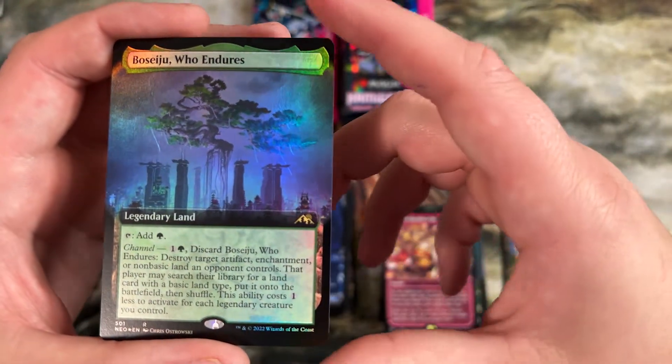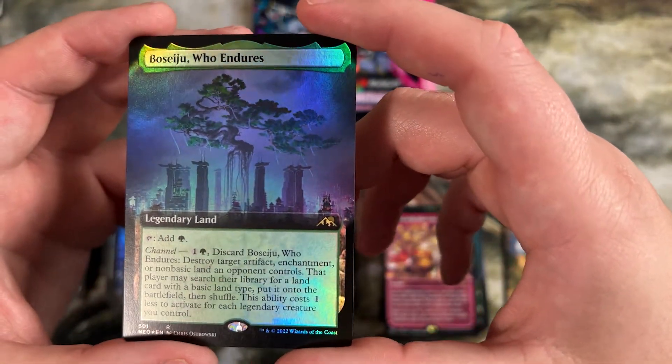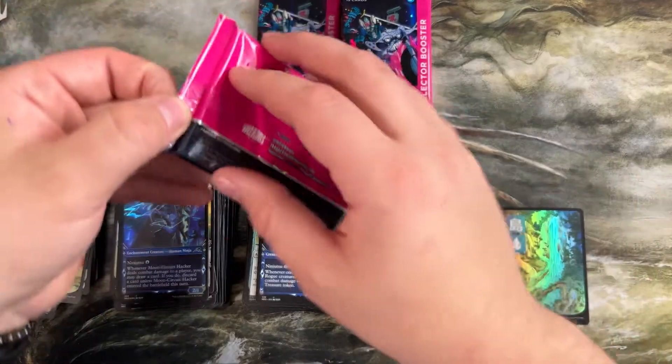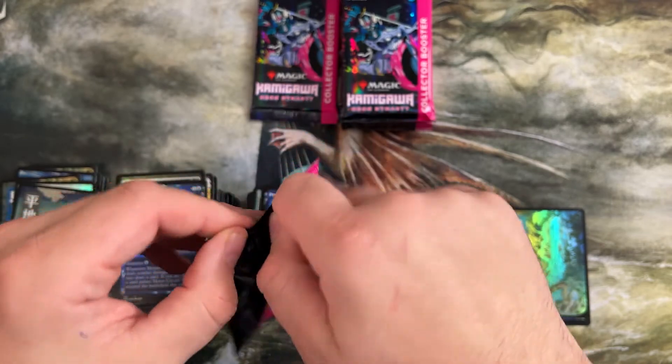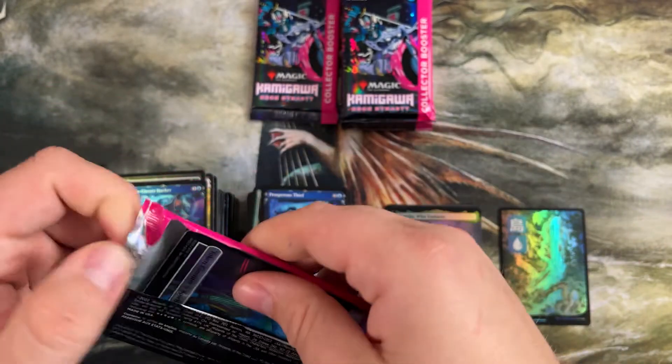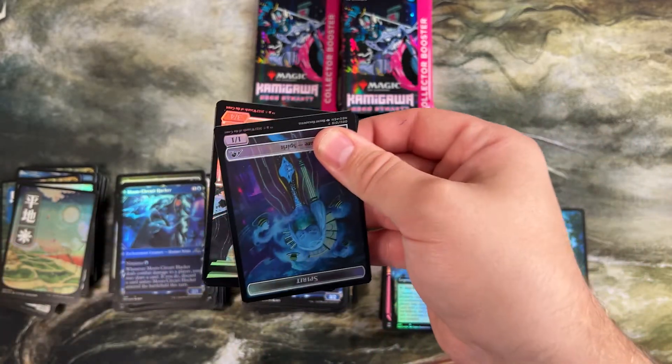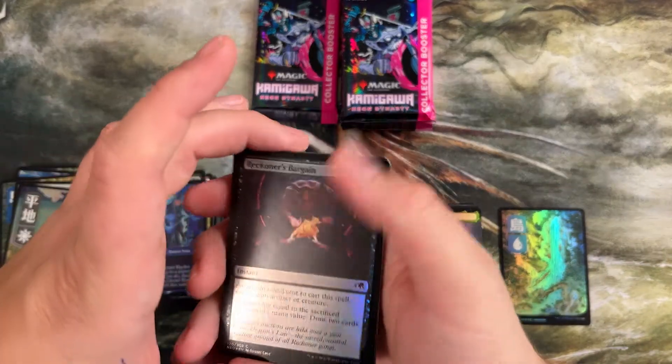Our second foil full art Boseiju Who Endures, and our third Boseiju in two boxes. We're gonna make our value back just in foil Boseijus before this video is over. If we're gonna open just one of those lands over and over again, I want it to be Boseiju — I'll take as many Boseijus as they'll give me.